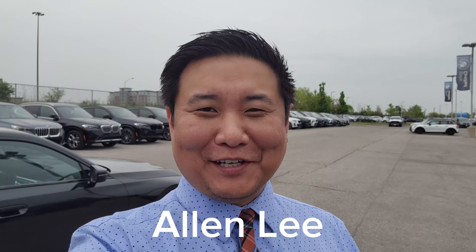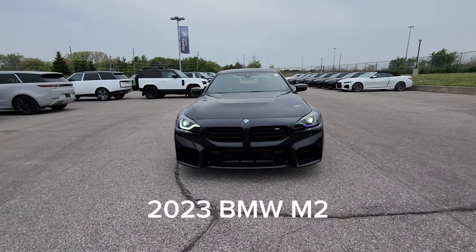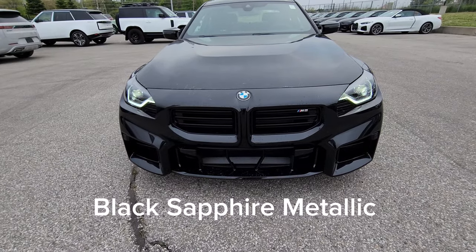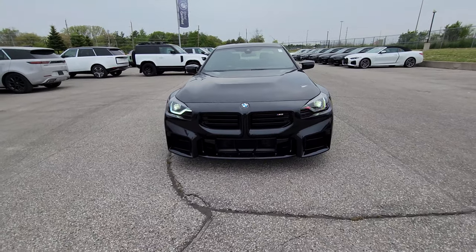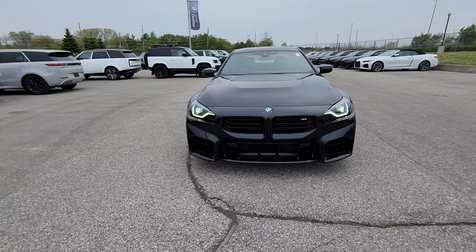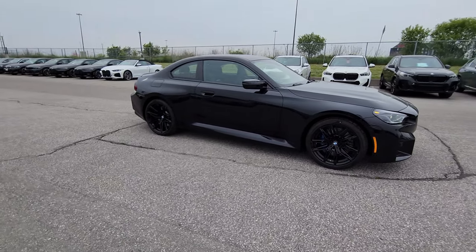Hey everyone, this is Alan from BMW Durham back again with another video. We have another new arrival: the 2023 BMW M2 in black sapphire metallic with M carbon bucket seats. I have the car running and the low beams on so you can see what they look like. This car is really well equipped, so we're going to go through all the details in terms of how this vehicle is equipped, what packages we have, and whatnot.